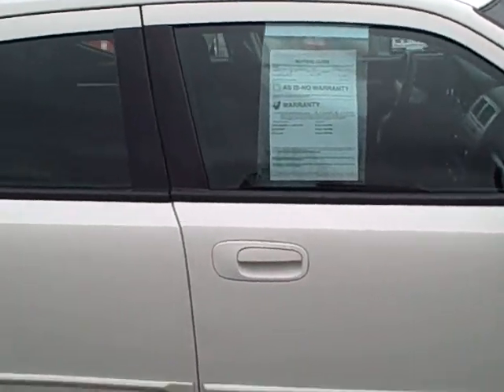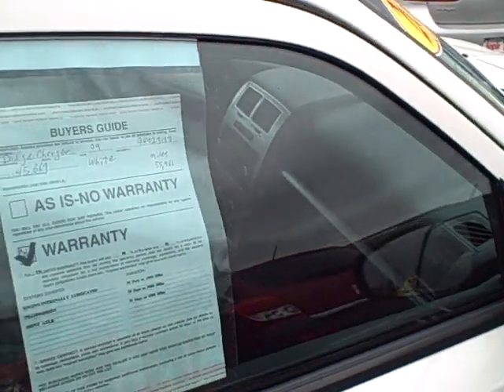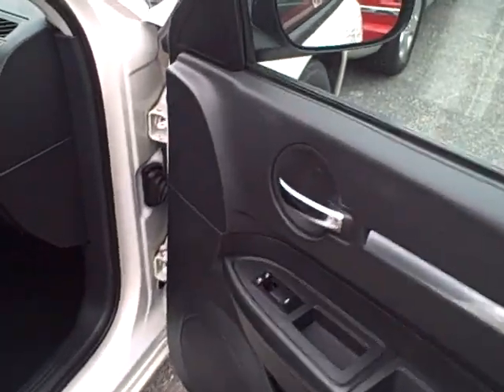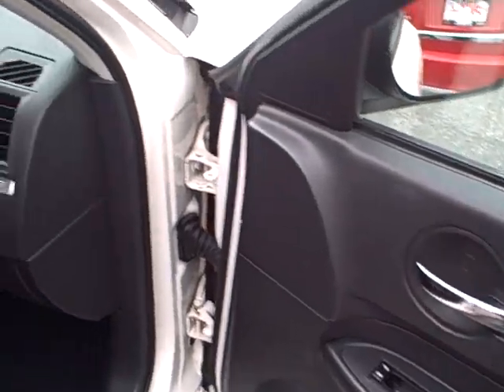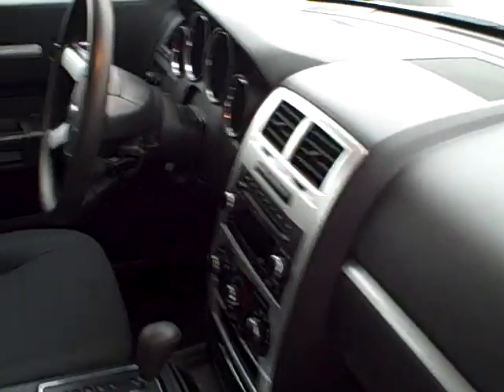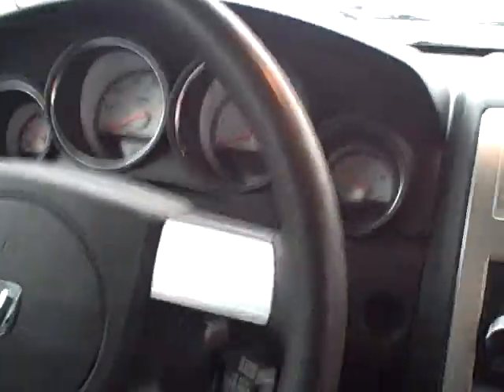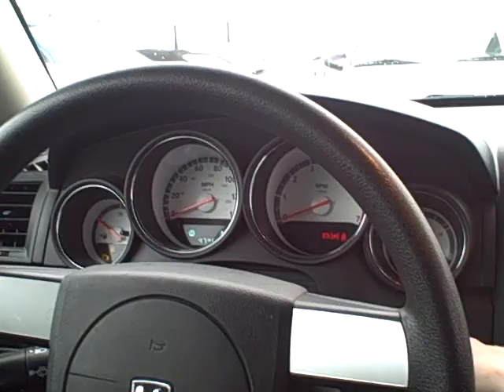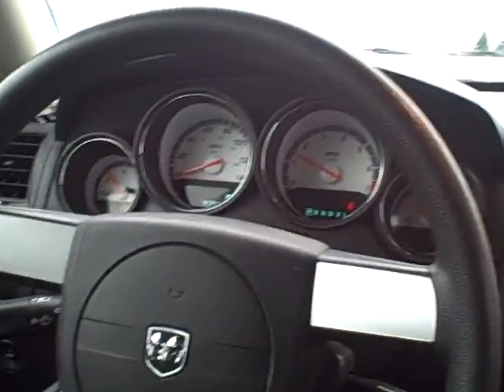We can take a look inside. It does have power door locks, power windows, and power mirrors. This one does have approximately 55,000 miles. I'll even put the key in and start it so you can see — I do have the door open. It has AM, FM, CD.